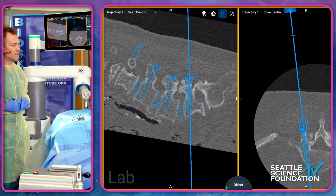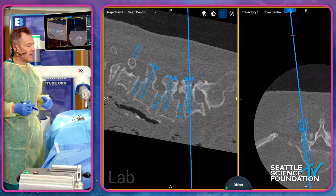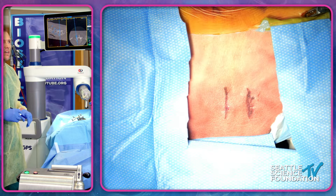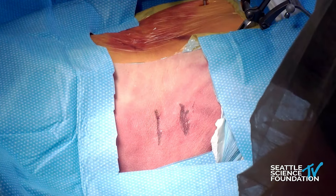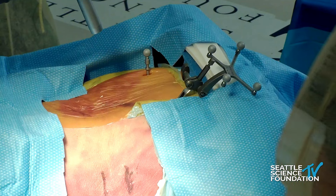I want to talk about the basic precepts of the workflow. Starting far away from the patient registration and working towards it — as you can see on our cadaver here, we have pelvic-based registration. These are the pelvic-based recognition markers on the lateral projection, and the fidelity of our navigation is dependent on the machine's ability to see those markers throughout the case.